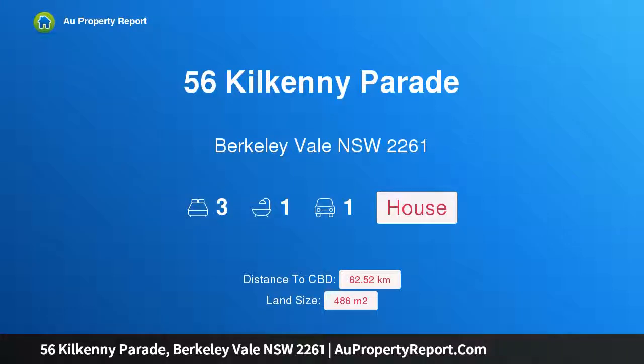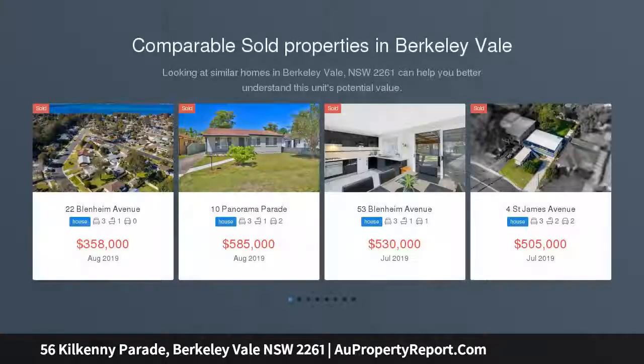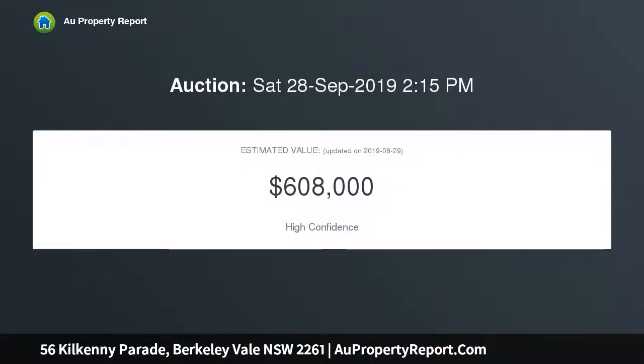Welcome to 56 Corkenny Parade, Berkeley Vale, New South Wales 2261. This beautifully renovated three-bedroom residence enjoys a stunning northeast aspect with glorious lake views — ideal for first home buyers, investors, and retirees. Centrally located with a short walk to shops, the lake, and transport.